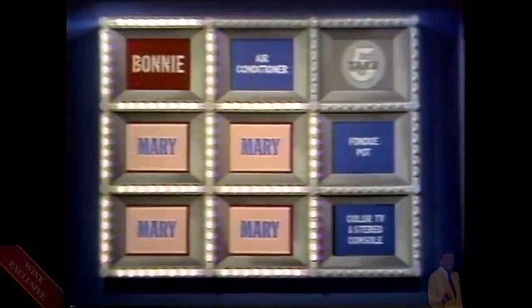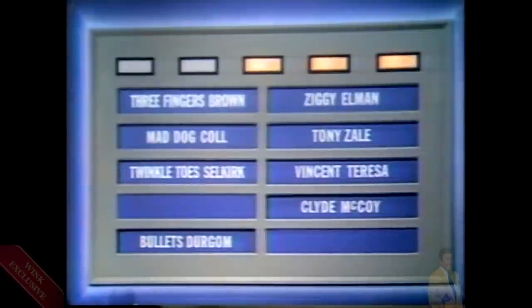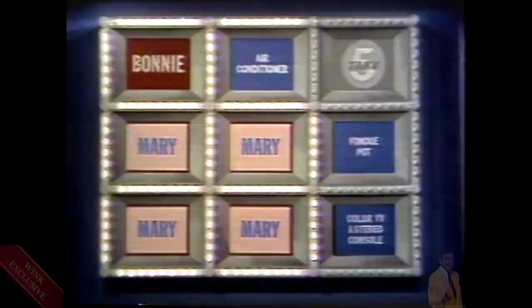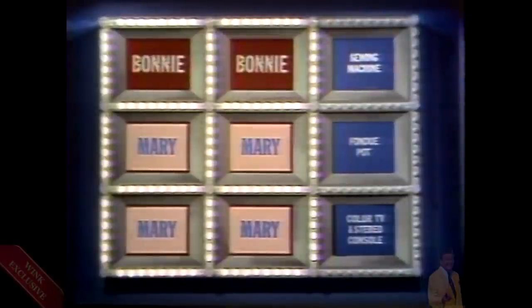Take a close look at the game board — we are down to an automatic challenge situation. If Mary can find another correct answer, she would get a link and capture her fifth square and win. So, Bonnie, you will automatically challenge her in hopes that she is wrong. Mary, there are three correct answers remaining. Good luck — take one. Tony Zale. Bonnie challenges her automatically. Tony Zale is incorrect — he was a famous prize fighter. Bonnie, you have stopped her. Very good. Bonnie, you have taken over the answer board — you get two links. She puts up the fourth side around the prize.